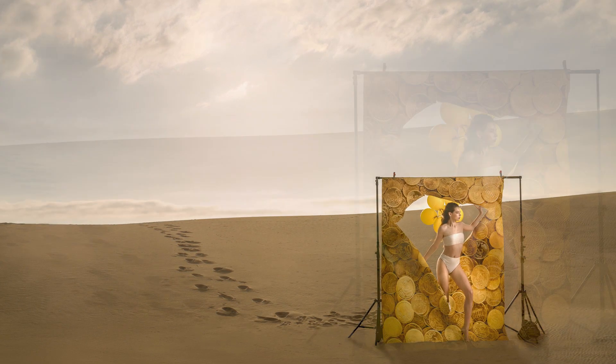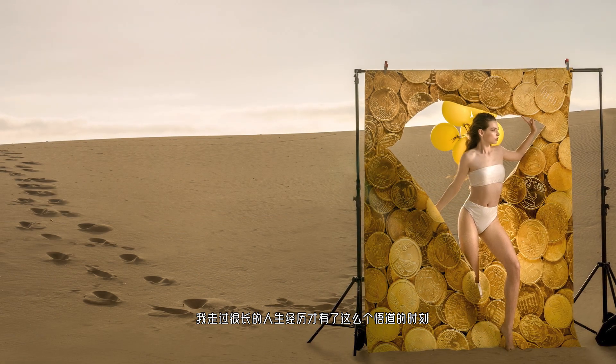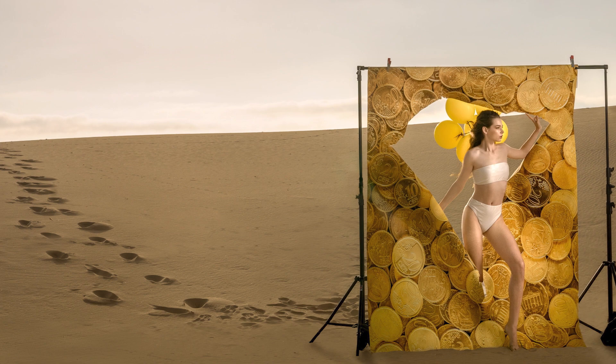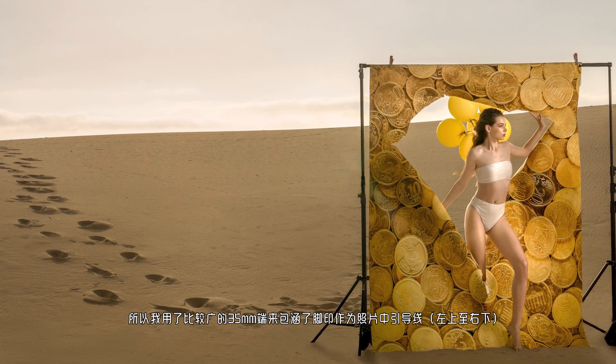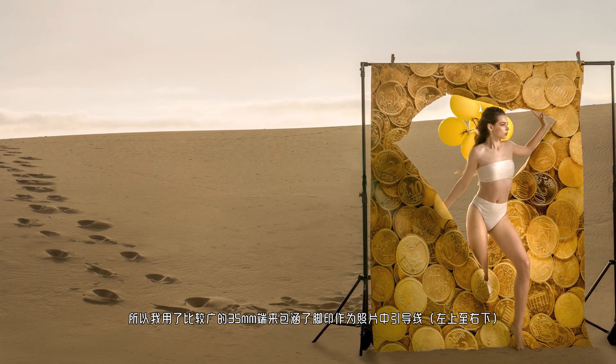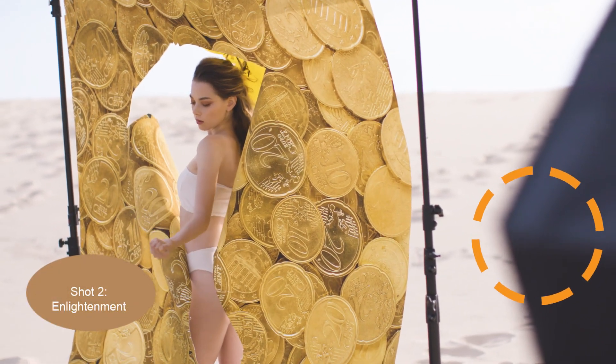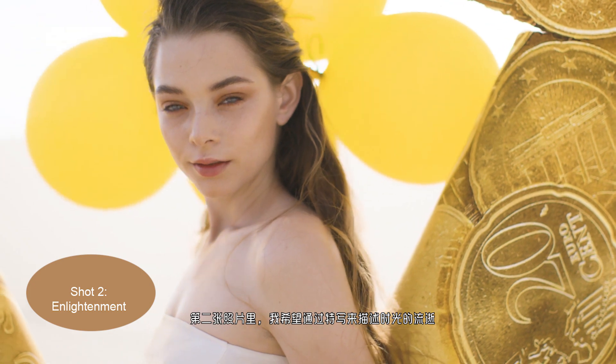In this shot, I wanted to show that I had come a long way to my enlightenment moment, so I used a wider angle at 35 millimeters to show the path. Moving to shot two, I wanted to take a close-up in the same scene for storytelling.